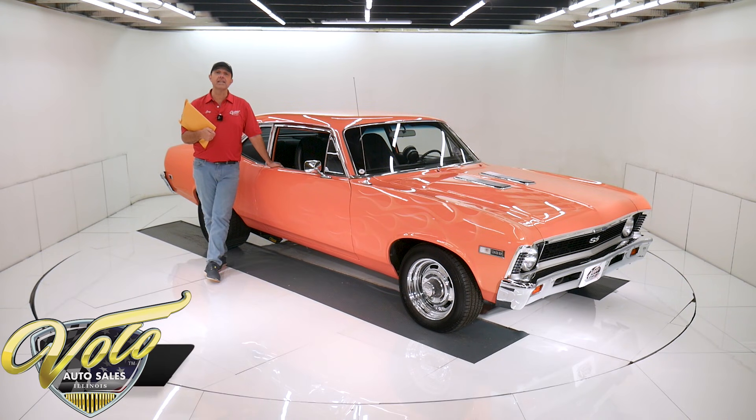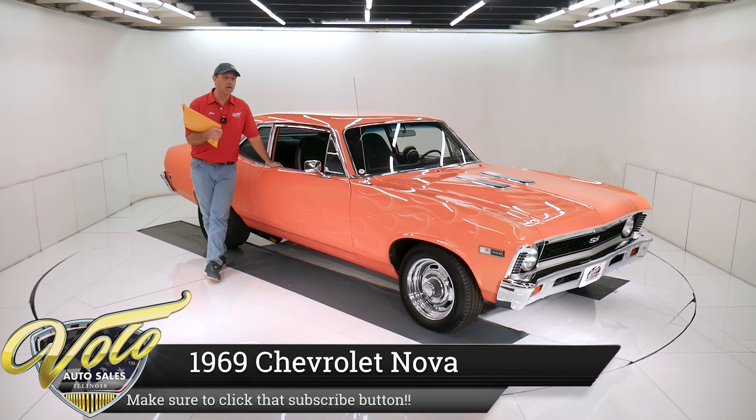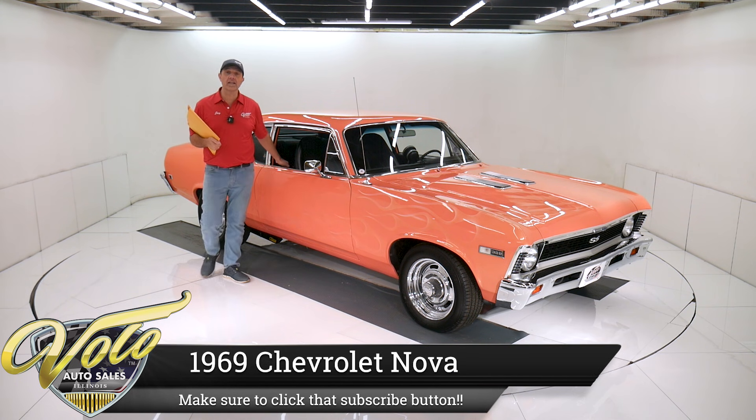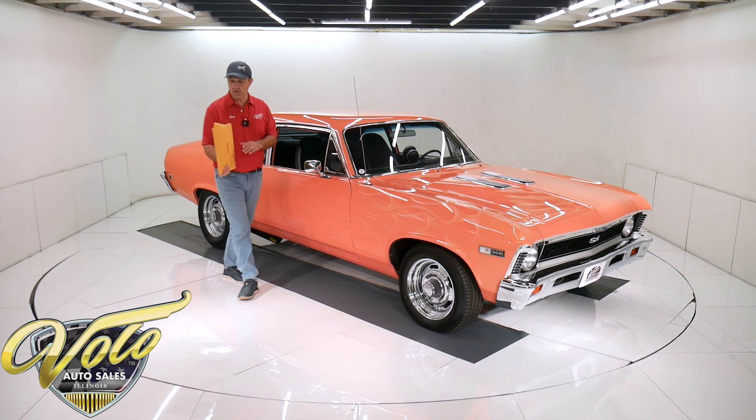Got a really nice 69 Chevy Nova. It's got a performance-built big block motor, performance-built automatic, 4:11 posi. It's been ground-up restored.